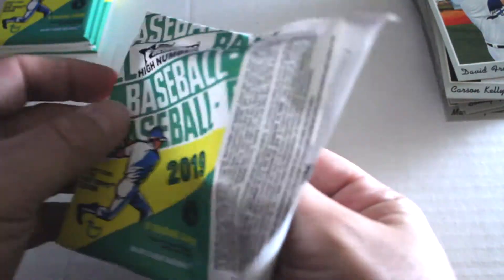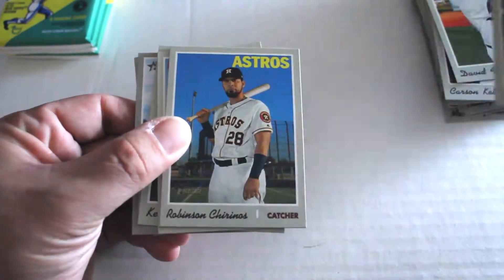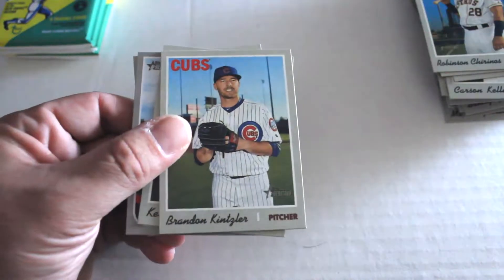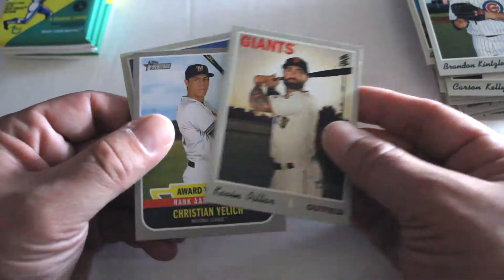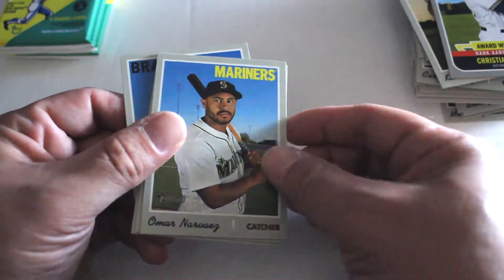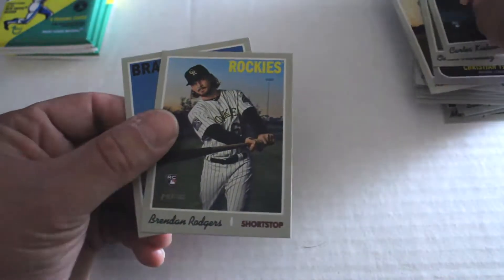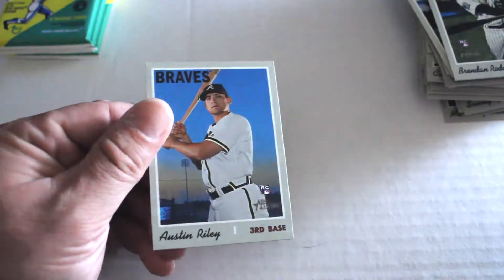Just about halfway through. So far we've got one chrome, one Vlad, one candy lid. Pack five: Tommy La Stella, Robinson Chirinos, Andrus, Brandon Kintzler, Kevin Pillar, Christian Yelich — Award Winners insert. Omar Narvaez, Carter Capps rookie card, Brandon Rogers rookie card, and Austin Riley rookie card.